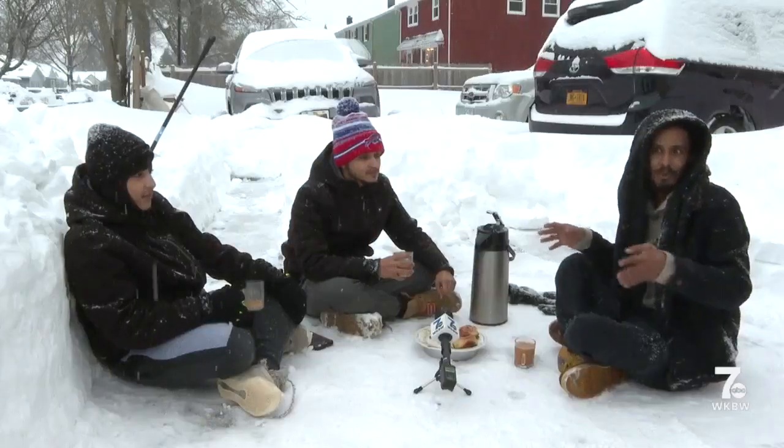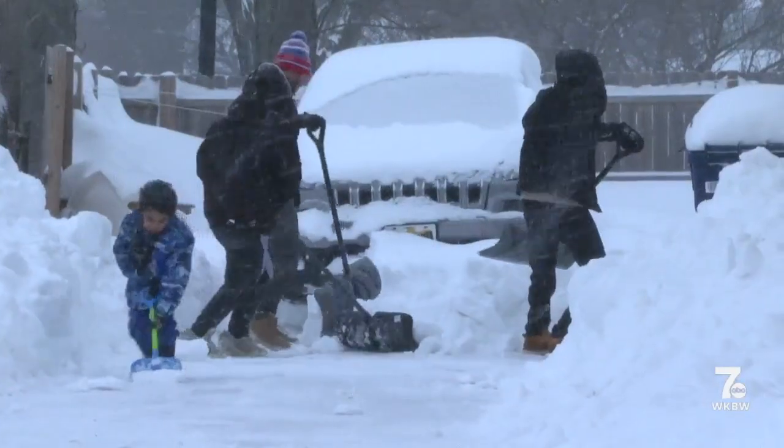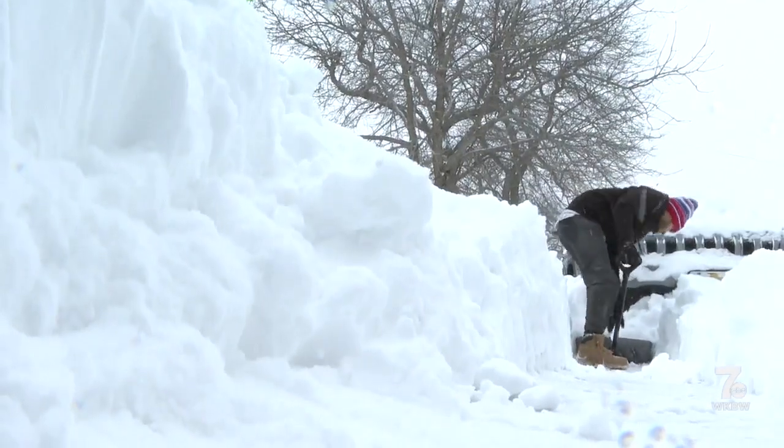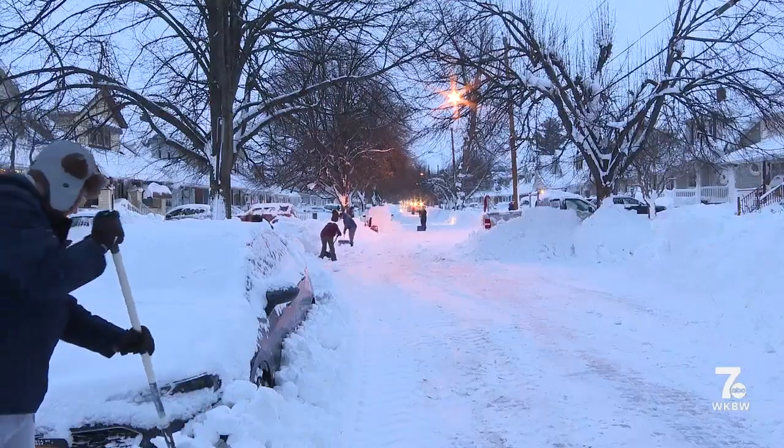It's really hard to do it in this temperature. You can't breathe. And while there are many different stages to this snow removal process, people say one thing is consistent no matter where you are.